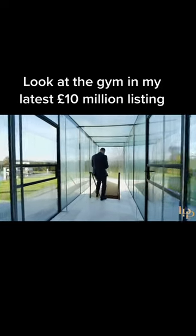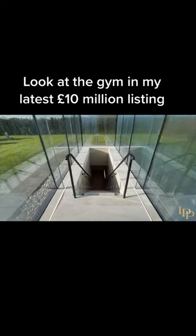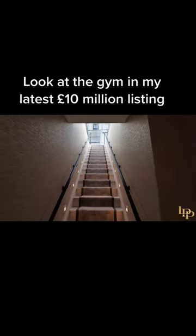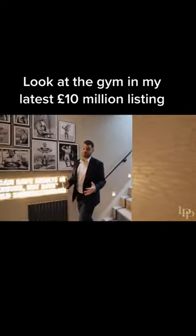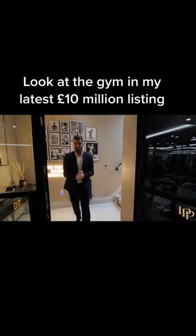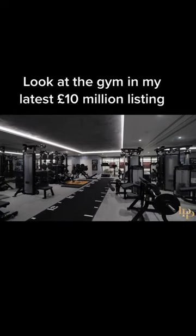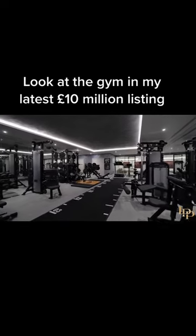Let's talk about that. Look at this. I have seen so many home gyms in the beautiful properties that we've presented over the years, but this... It's world-class.